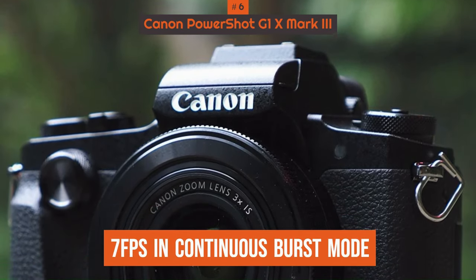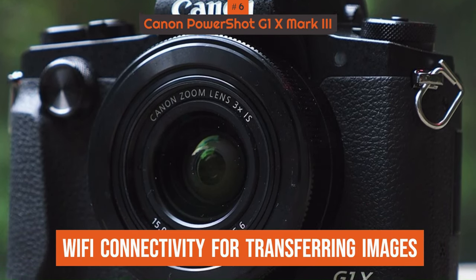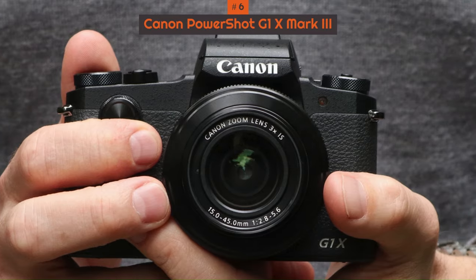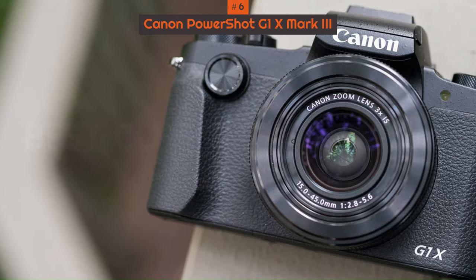It can shoot at 7FPS in continuous burst mode and has Wi-Fi connectivity for transferring images on the go. We do like this flagship PowerShot a lot, and the only thing putting us off is that it's been out for a while but the price has barely shifted — maybe that's because of how good it is.